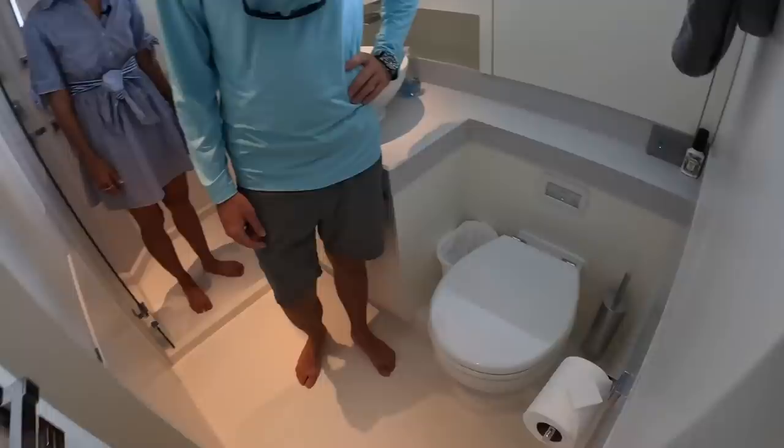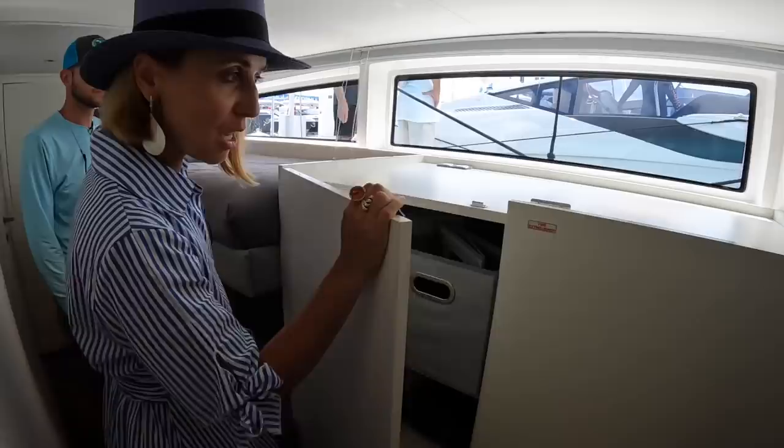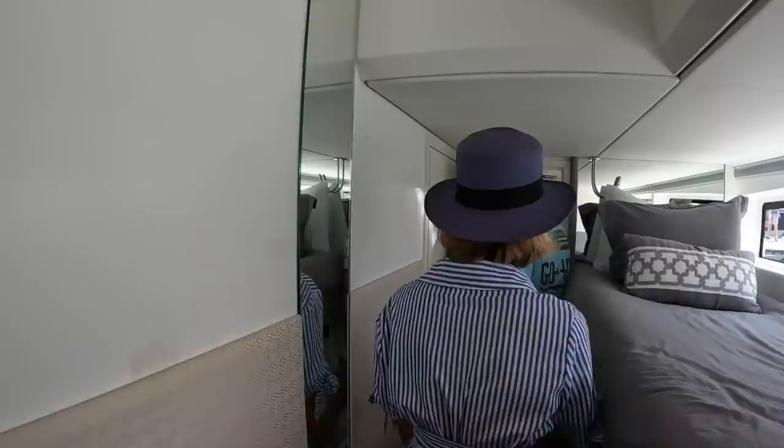On the port side cabin there are bunks, storage — same as the other side — a TV forward, and very handily, a washer and dryer as separate units. That's very handy for longer-term charters. There's also the starboard side head accessible from here.